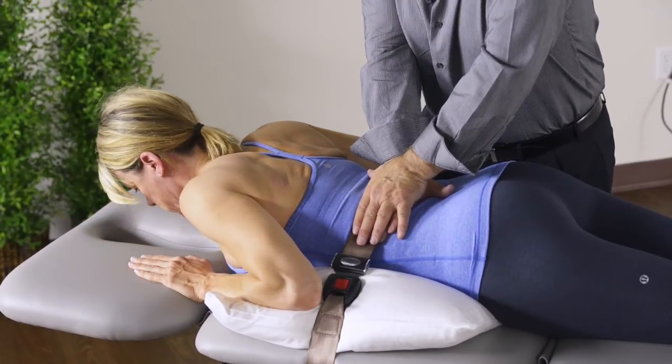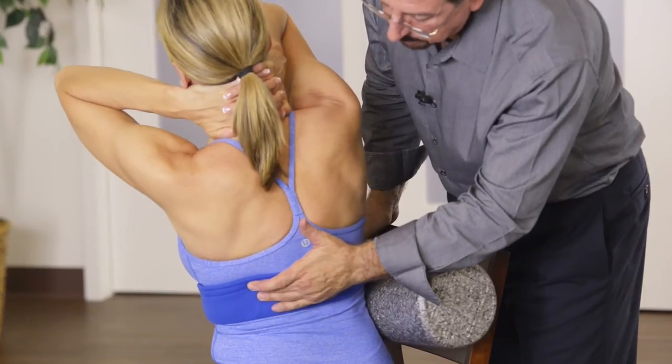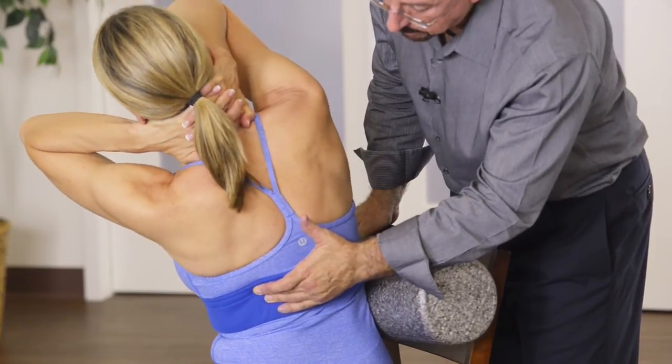The belting techniques can also be used as an artificial lock to stabilize a segment while the therapist mobilizes another segment, to get the best clinical outcome.